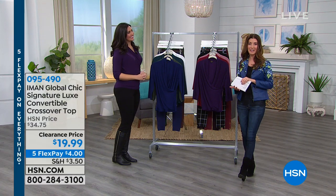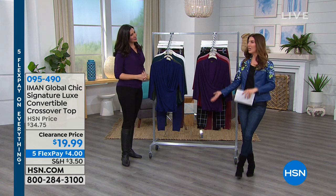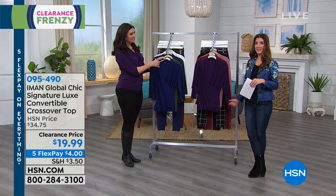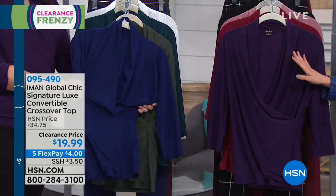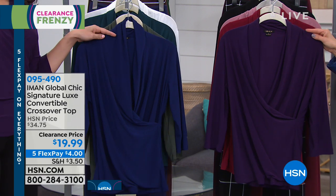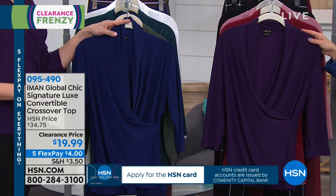From Sporto to Iman — yes, the supermodel, the fashion icon, the designer — we have our exclusive collection right here at HSN. I'm joined by lifestyle expert Laura Baker, who'll help you shop all these great clearance items. Iman has been a hot seller today — we're finding amazing values on things we can wear right now and throughout many different seasons. Anytime we go to clearance prices, that means final quantities, last chance to shop, and the lowest prices we've ever offered. This is her signature luxe convertible crossover top for $19.99, regularly $34.75. We do 5 FlexPay on everything.